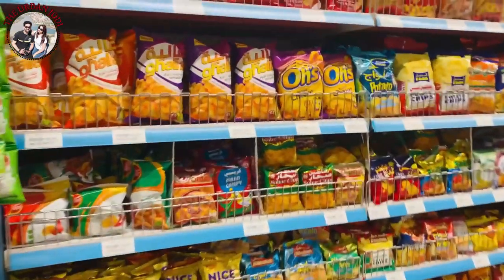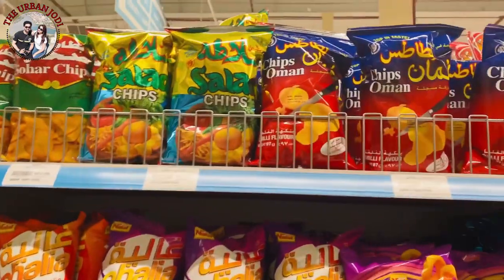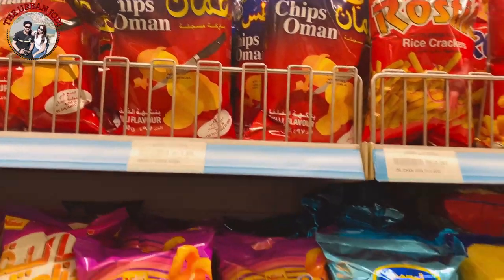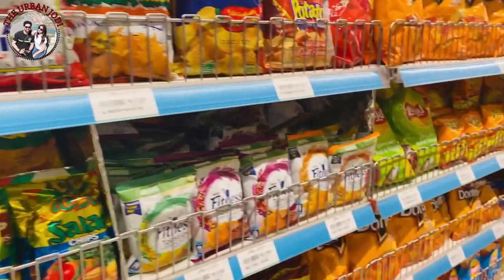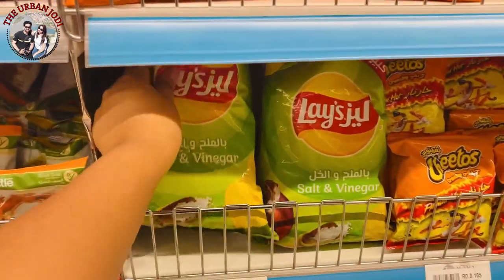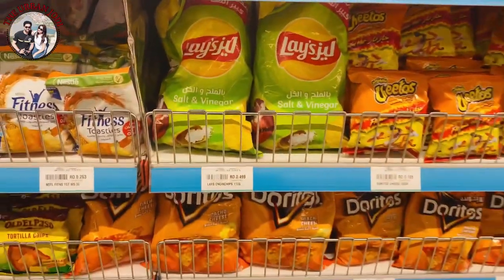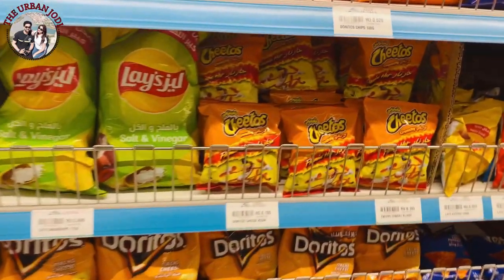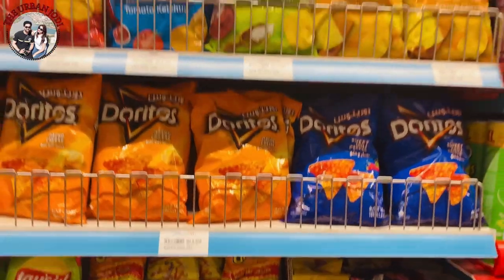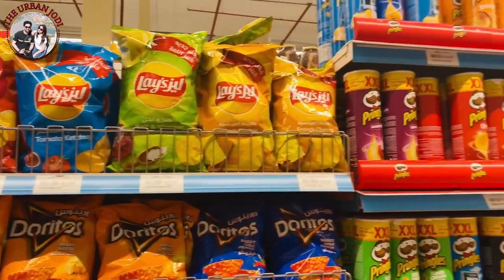People like to eat chips here. There are some famous chips — Chips Oman or Salad Chips. There are a lot of chips. Lays also has different varieties. You can see here a big package of Lays. The price is around 500 baisa, which means around 100 Indian rupees for a package — so definitely costly. You get a lot of chips cheaper in India.